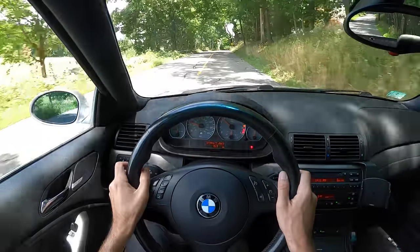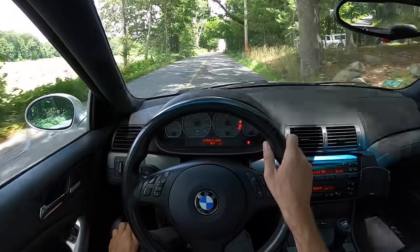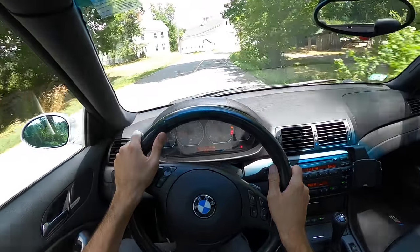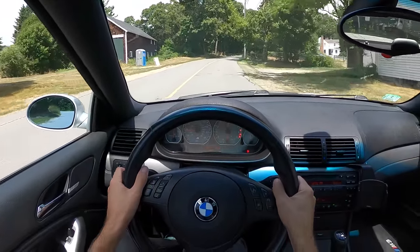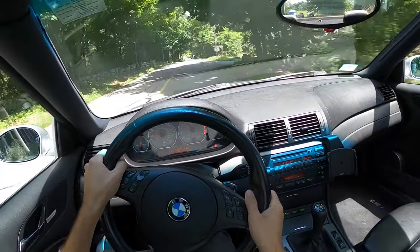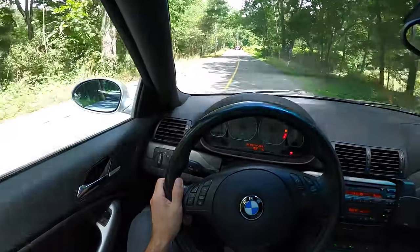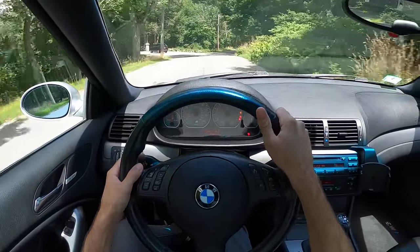I can see why this became one of those cars that a lot of teenagers wrecked hard when they came out, because it wants to be thrashed — it really wants to be driven hard. And if you don't have the self-restraint to not drive 80 miles an hour down residential streets, chances are you're either going to get arrested or you're going to find your way into a telephone pole at an alarming rate of speed.